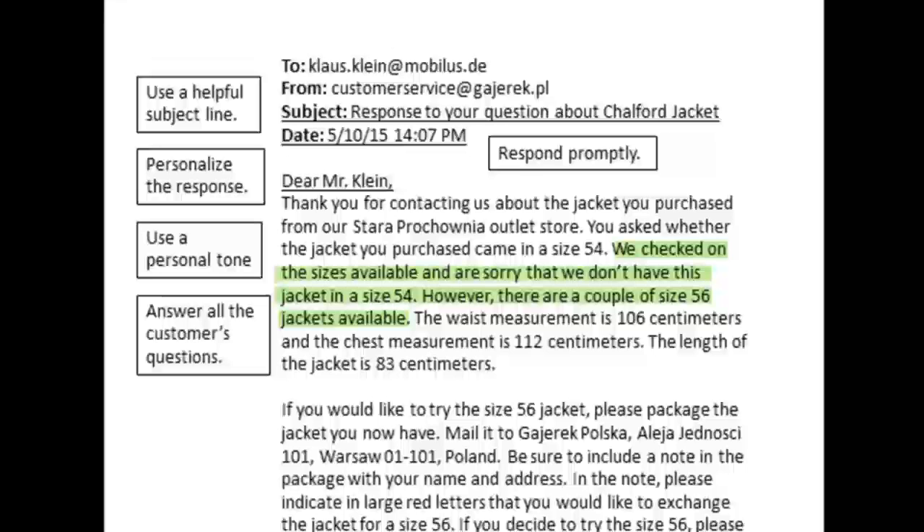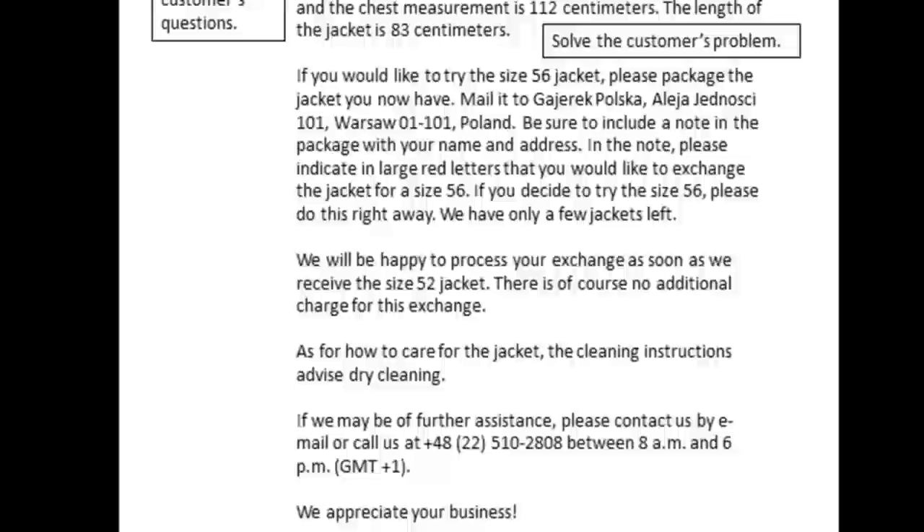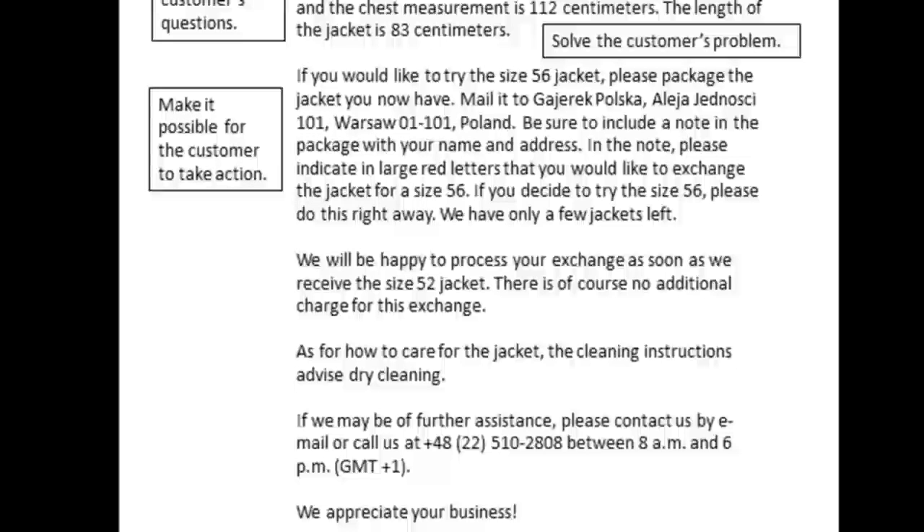We also need to make it possible for the customer to take action. If the customer can or should do something after reading the email, make sure it includes all the information needed to take action. In this email, Martin gives Klaus all the information needed to complete the transaction. Martin answers the question about availability, then tries to solve the problem by suggesting a solution, then explains exactly how to make an exchange. Using phrases such as 'we will be happy' and 'we appreciate' really contribute to the email's polite, positive, and personal tone.